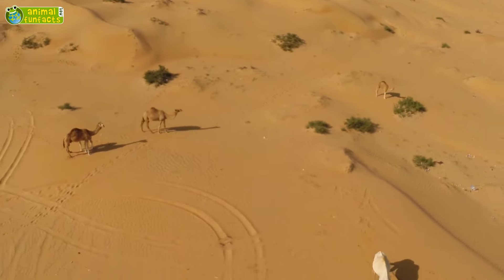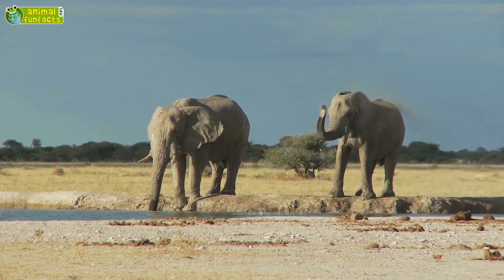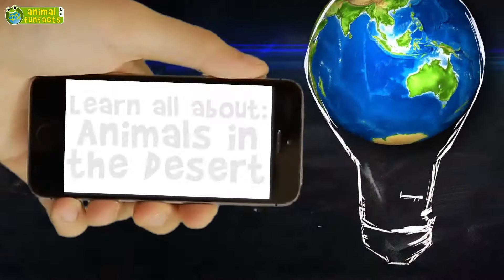How do animals survive in the desert? How do they protect themselves from the heat? And how do they find enough water? Are there animals that do not have to drink at all? Now in… Animals that live in the desert.